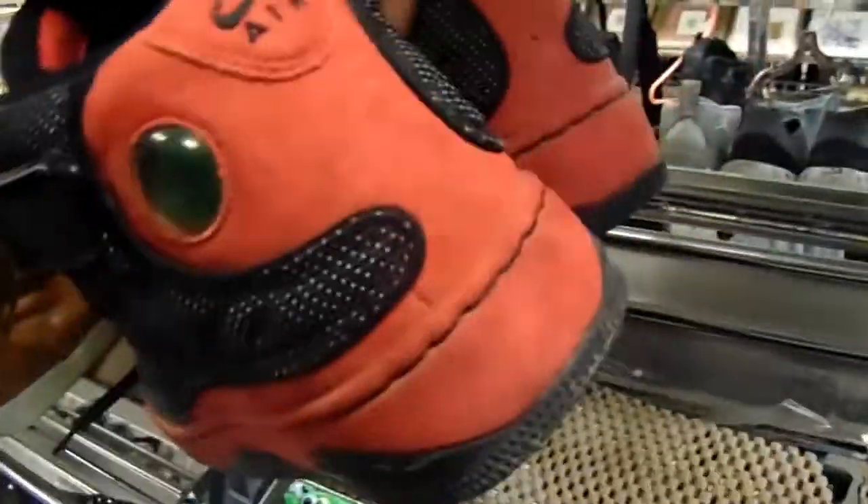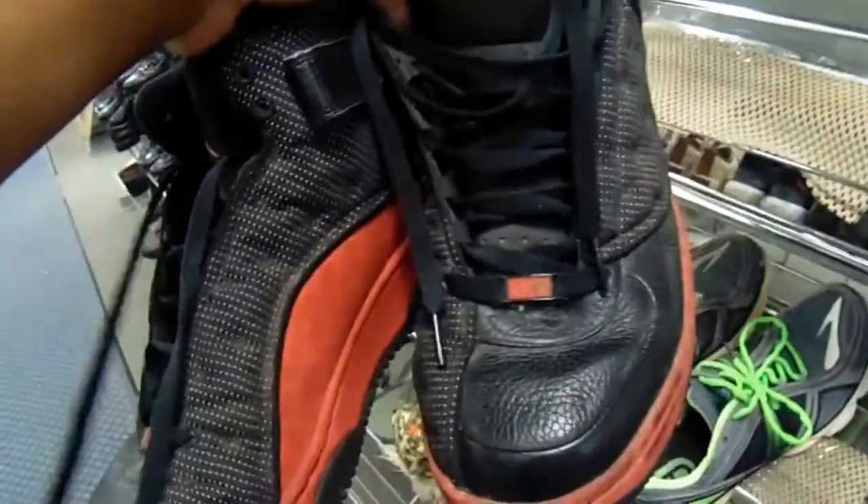In the shoe section — got these LeBrons, Air Maxes, and these Jordans right here. Also got these 'Bred' Air Forces — I believe that's what they are, correct me in the comments below.